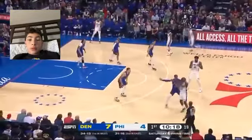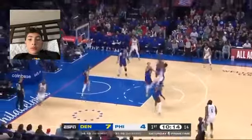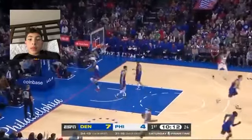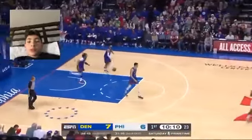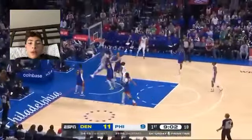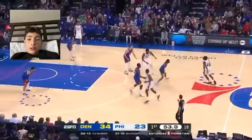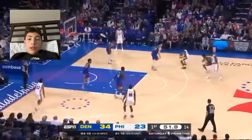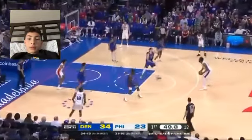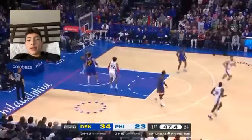Now Harden with the ball, swings it over to Embiid. Takes two dribbles, pops that up for the mid-range. Joel Embiid has all the points so far. Embiid using his body on Jokic and gets the finish. Now Maxey with the ball, Embiid with the pick — no pick and roll, but Embiid doesn't need to do a pick and roll, so pop that three with ease.